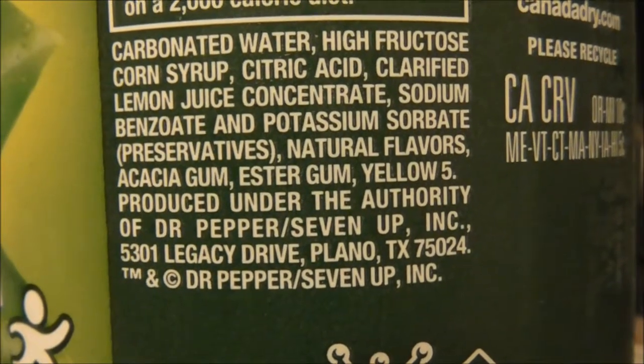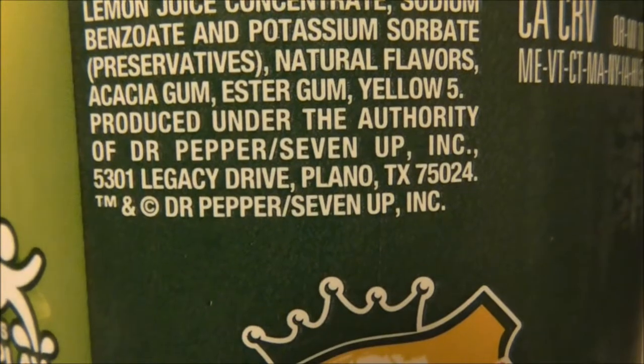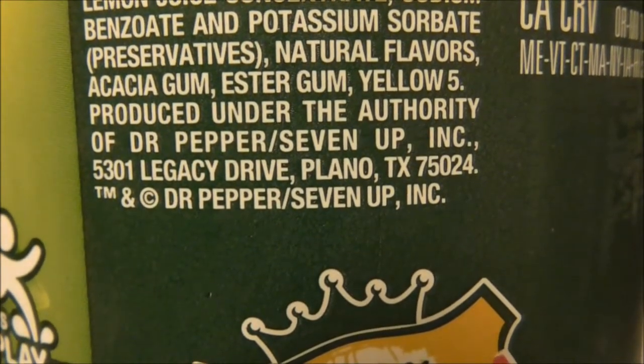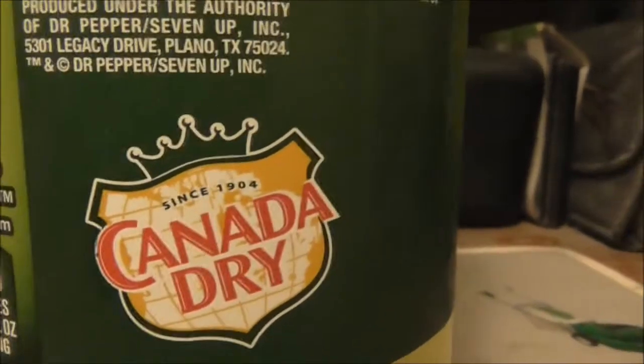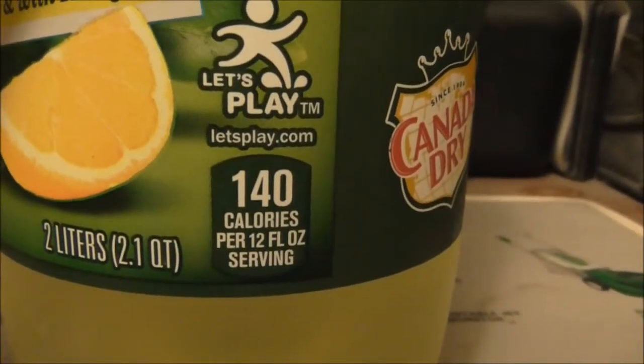It says produced under the authority of Dr. Pepper 7UP Incorporated. There's a corporate headquarters address. It's nice on the label — it tells you how many calories per 12 ounce serving: 140 calories.